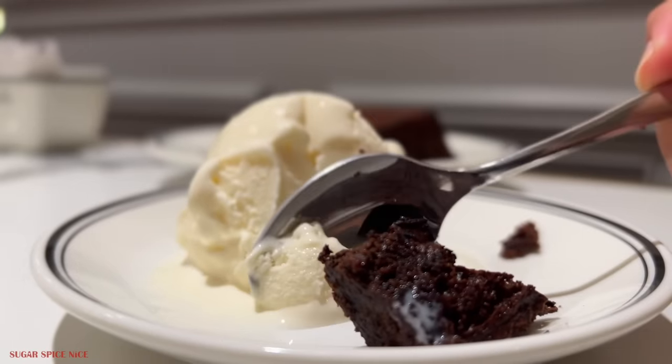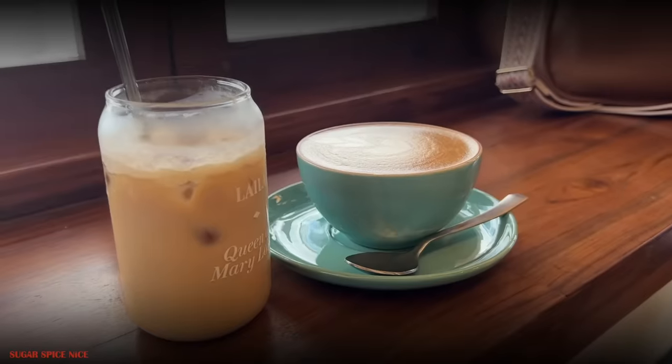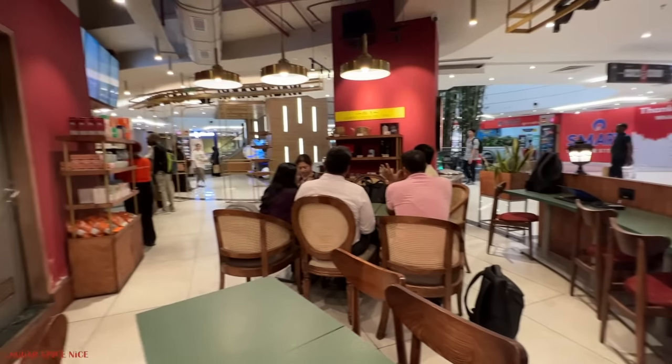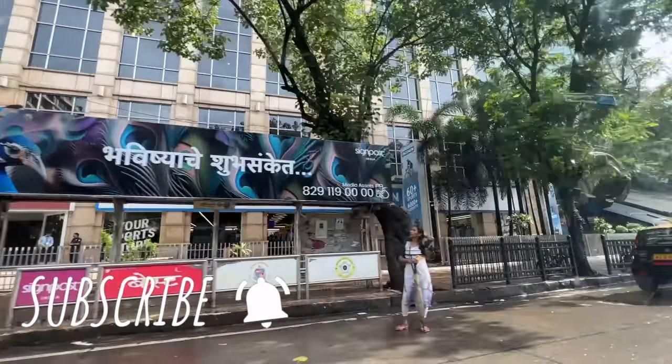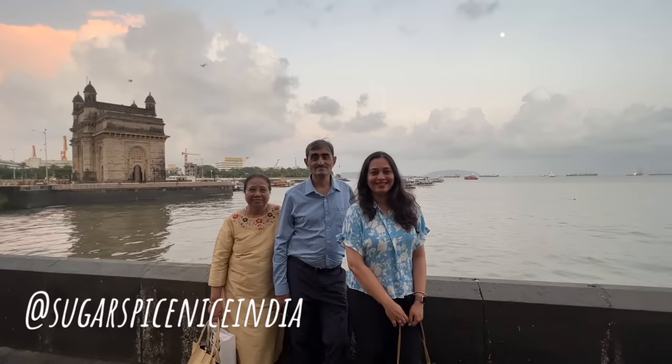And with that, we've reached the end of this vlog — another three eventful days in Mumbai. If you want to know what I did on my first and second day in Mumbai, then watch the video linked below. And if you want to know what I'm going to be doing for the rest of the two days, then subscribe to my channel and turn on that notification bell so that you know when I'm uploading the next vlog. Don't forget to like this video and share it with your friends and family. I'll see you in my next one. Bye!